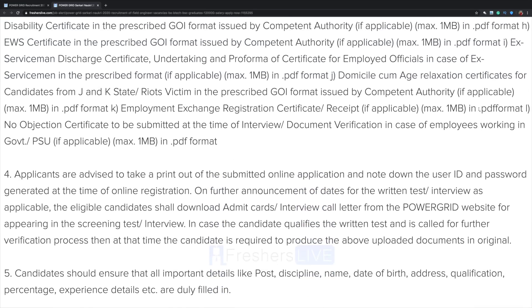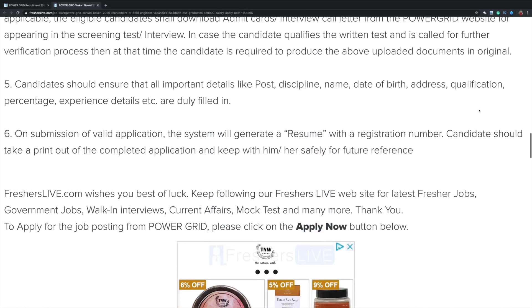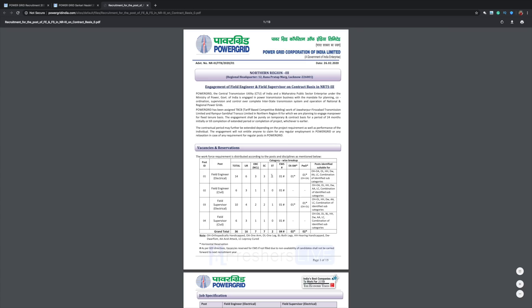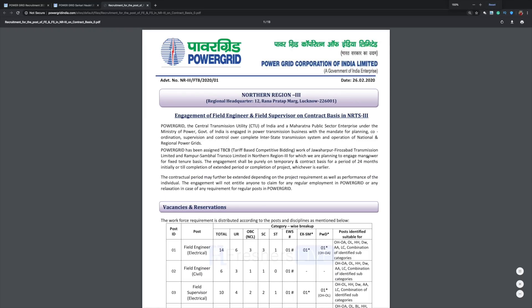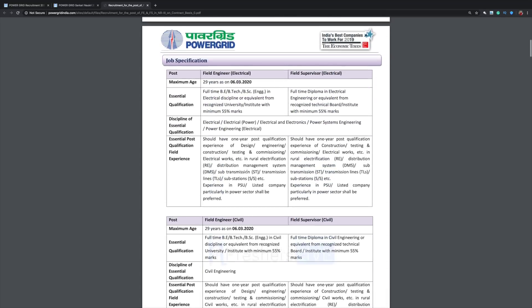They have also listed the documents which have to be submitted — please read carefully before you apply. Now click on Apply Now. Here we have the PDF showing field engineer and field supervisor vacancies. They have given the category-wise breakup for each caste showing how many vacancies are allotted.